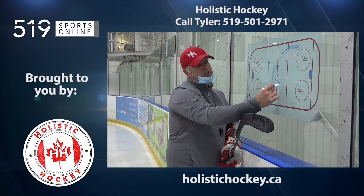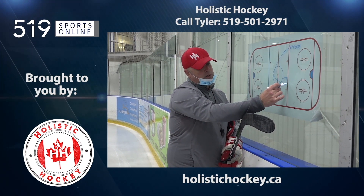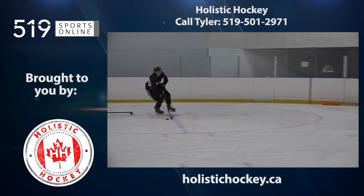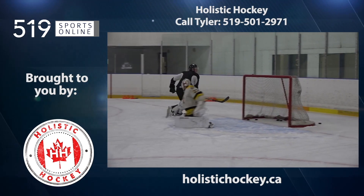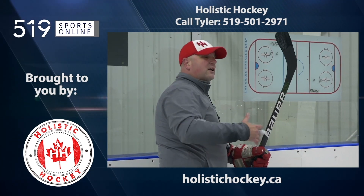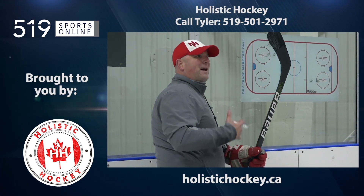This video is presented by Holistic Hockey, a proud supporter of local sports. For development skates, skill sessions, and much more, visit HolisticHockey.ca.